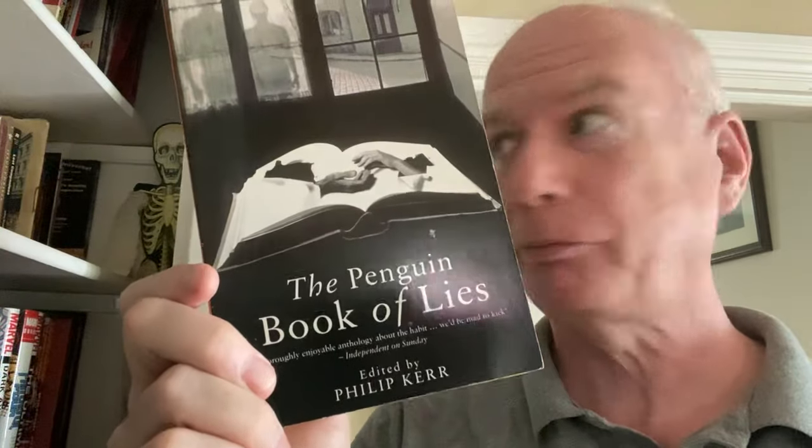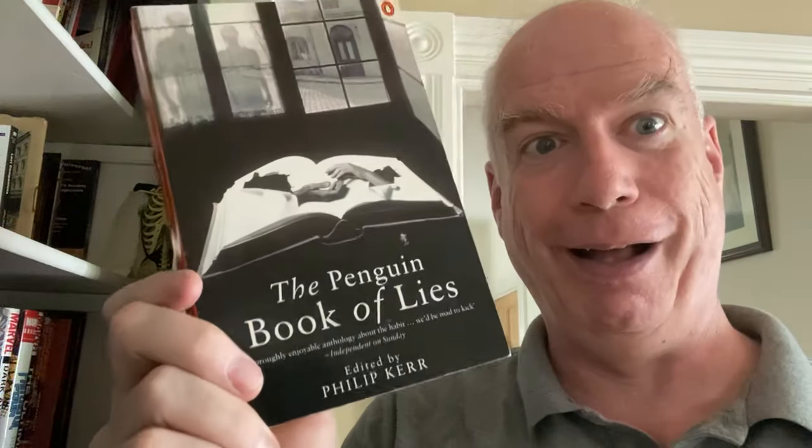Then we have an anthology volume — Richard Ford. This is the Granta Book of the American Short Story, his second bite at the apple of the Granta short story collection. This is a terrific anthology — really, really good. Actually belongs in the little book room. Then we have another anthology edited by Philip Kerr — this is the Penguin Book of Lies, which is full of deceitful stories but also stories about lying.